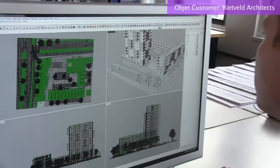My name is Piet Meijs. I'm a senior associate at Rietveld Architects, New York. The architecture is very modern, very progressive. We like to use high tech to describe our architecture.